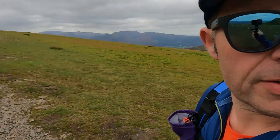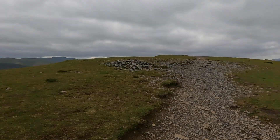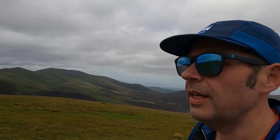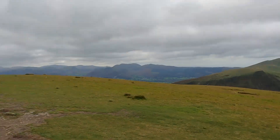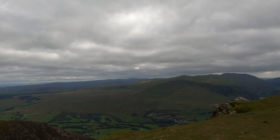We've just gone over Halls Fell Ridge, which was really good — did some easy scrambling. The nice thing about the ridge is if you don't fancy a bit of the scrambling, you can always take an escape path. Pretty good introduction. Weather stayed pretty fine on us so far, and a great view.